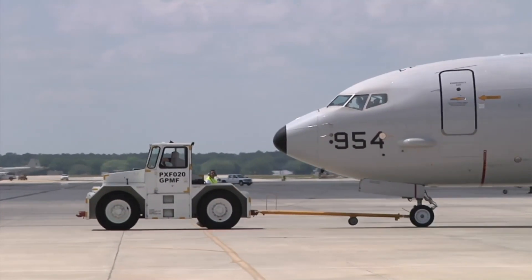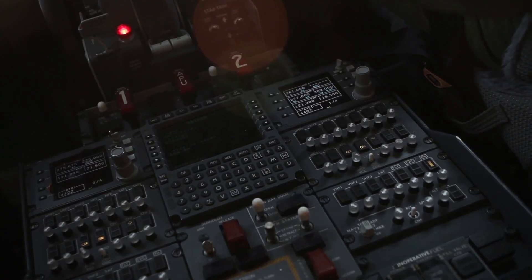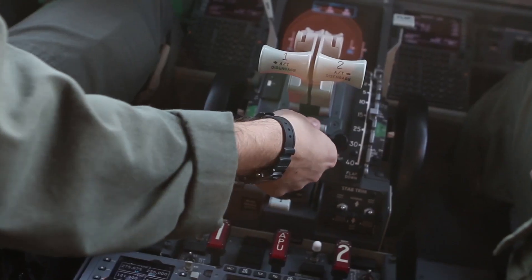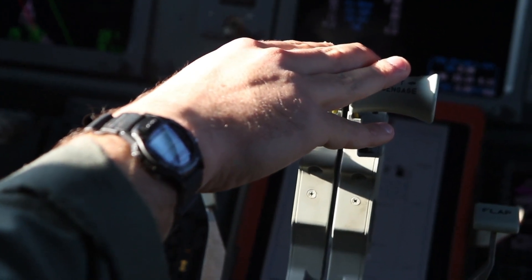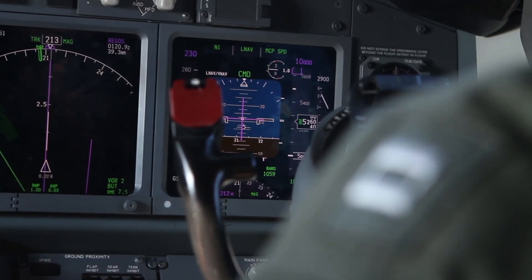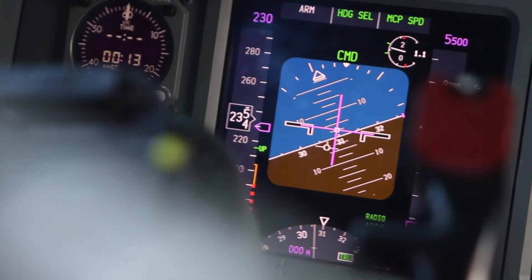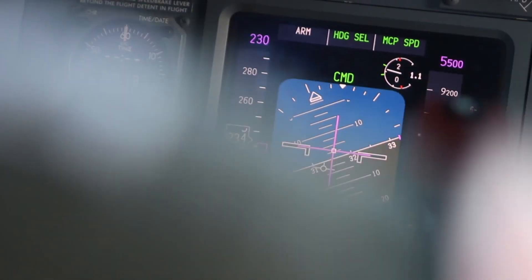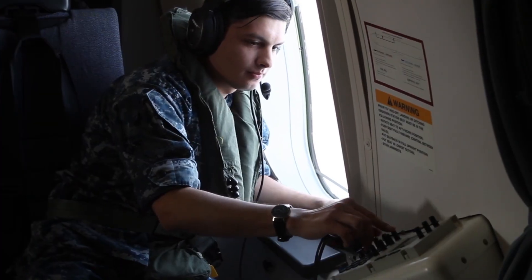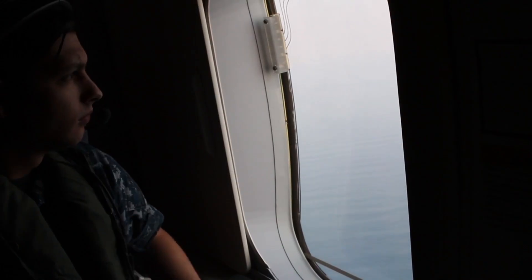At the heart of the P-8A Poseidon's performance are its two CFM56-7B engines, which allow it to reach speeds of up to 490 knots. These engines are the same used in commercial airliners, which means the aircraft benefits from a proven and highly reliable power source. The P-8A can operate at altitudes of up to 41,000 feet, giving it flexibility in terms of mission endurance and situational awareness. With a range of over 1,200 nautical miles on internal fuel and the ability to refuel in midair, the Poseidon can stay airborne for extended periods, making it ideal for long patrol missions.